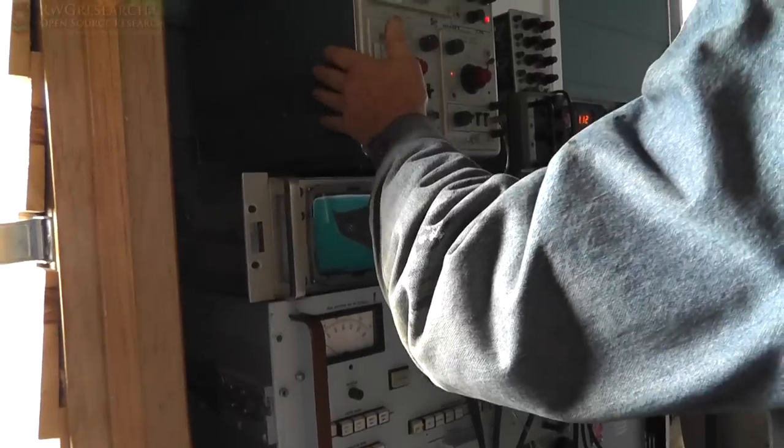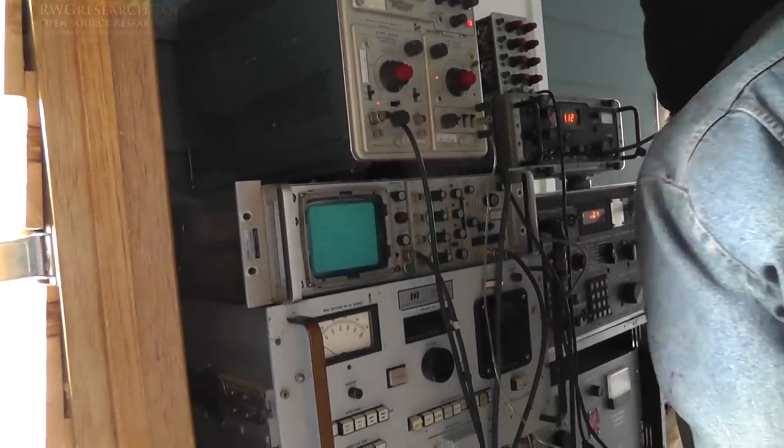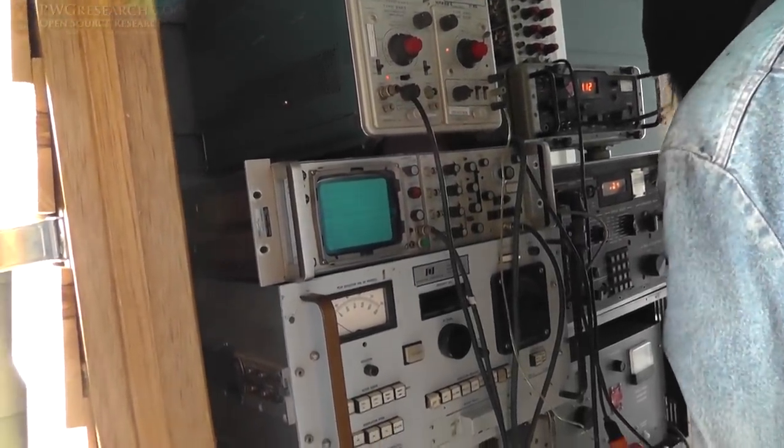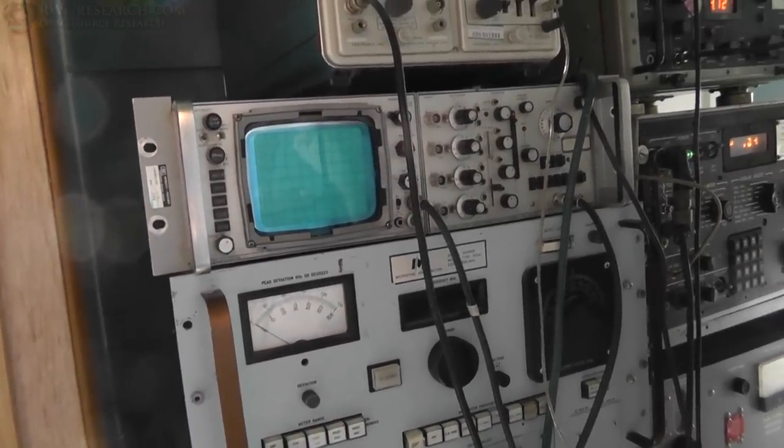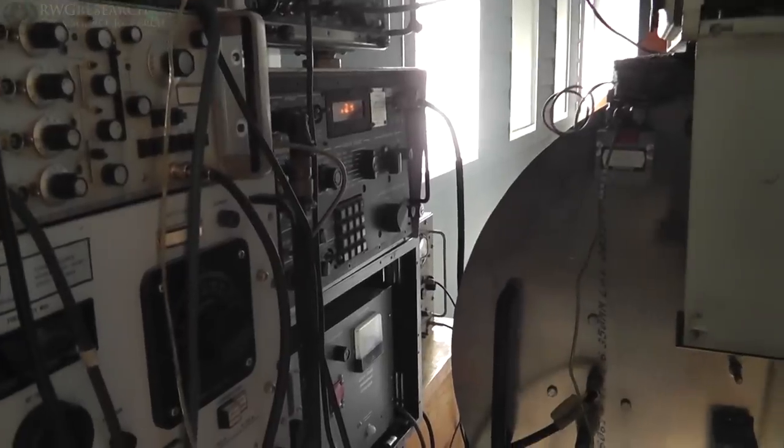Oscilloscope? Yep. What frequency are these oscilloscopes — gigahertz range? You know, ELF. Okay, and then it has one operation over there.